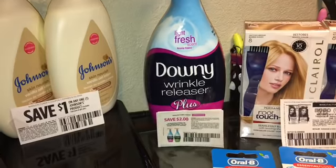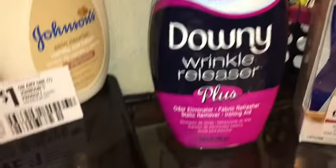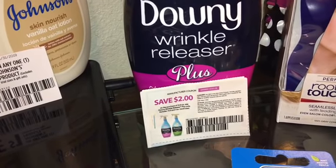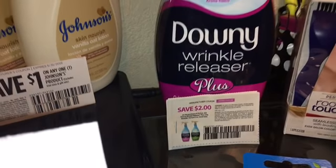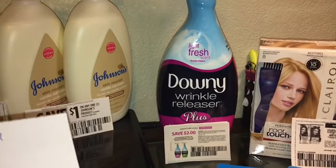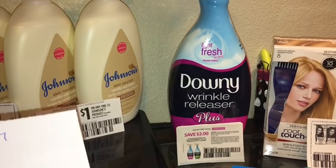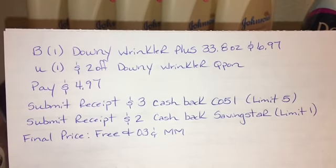The next item is the Downy Wrinkle Releaser Plus at $6.97. Make sure to pick up the 33.8 full ounces. We have a $2 manufacturer coupon — I don't remember which insert it came from, but it expires December 31st. You're going to use the $2 off Downy Wrinkle coupon and pay $4.97. Submit your receipt for $3 cash back on Checkout 51 — there's a limit of five — and also $2 cash back on Saving Star, limit of one, making the final price absolutely free plus a three cent moneymaker. Here is the deal for the Downy Wrinkle Releaser Plus.